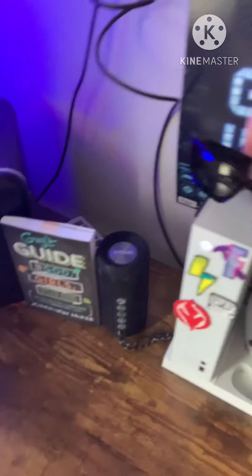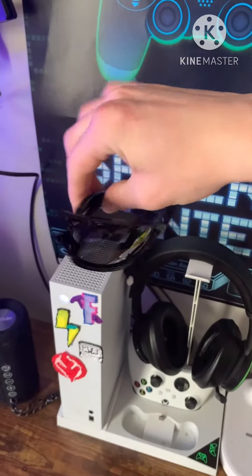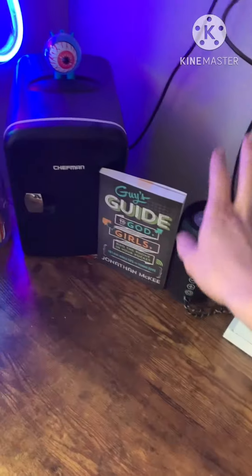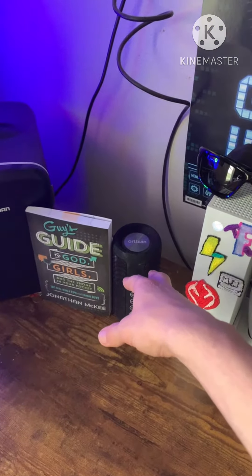I got these for Christmas — they're Oakley sunglasses. Then I got a speaker for stuff.